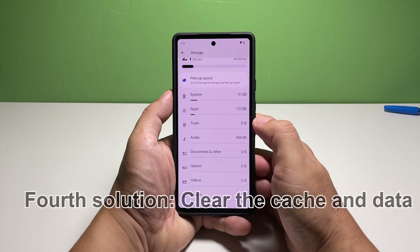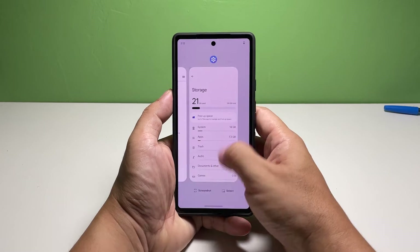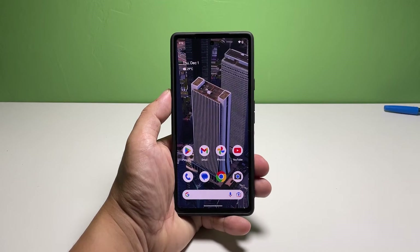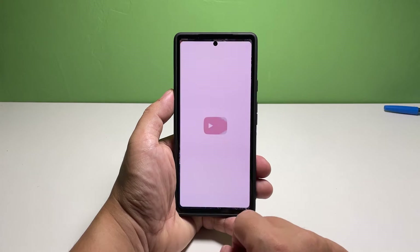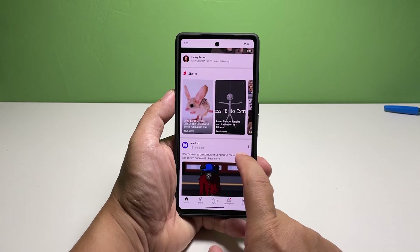Fourth solution: clear the cache and data of problematic apps. Clearing the cache and data of an app will reset it. In most cases, it should be enough to fix any app-related problems you encounter. The best thing about this procedure is that you won't lose any of your files or data, except for the files those apps have downloaded.